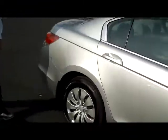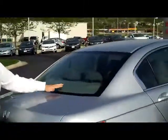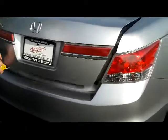It is certified, so you get the remainder of the 4-year 48,000 and 7-year 100,000 mile powertrain warranty. You have your rear window defrost and high mount brake light, plus remote access to the trunk.